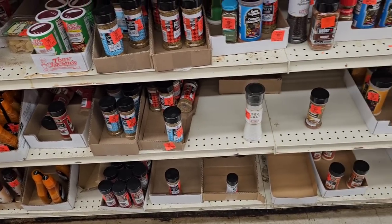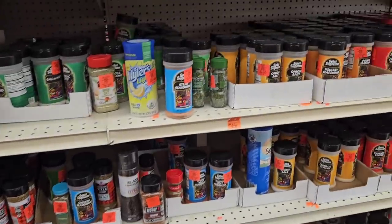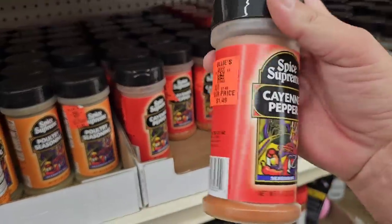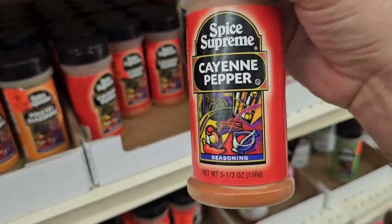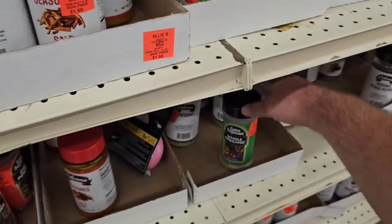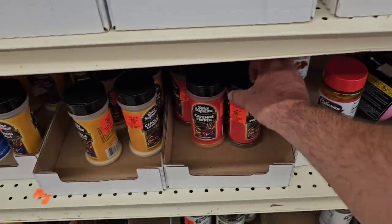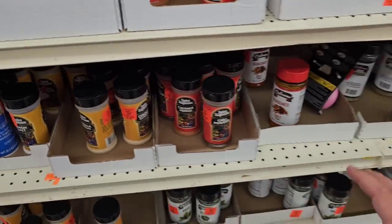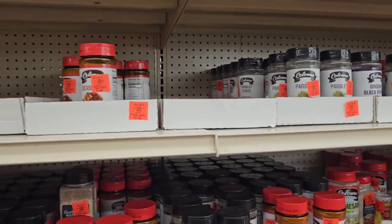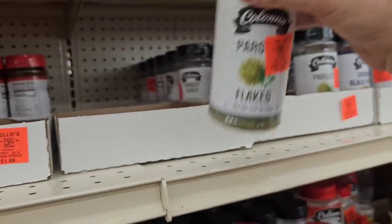No big containers of salt, but they do have sea salt and a lot of spices. Ollie's is known for their spices — they use the Spice Supreme brand and you get a lot for your money. $1.49 for cayenne pepper, you get a ton in there. They have all different kinds of seasoning — whole oregano is $1.49 too, chili powder is $1.49. Some good deals, you definitely get your money's worth on the spices. I've never had any complaints on any of the different spices from Ollie's. The Kalona brand is a little more at $1.69, but you still get a ton.